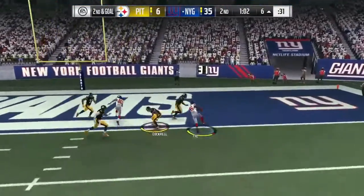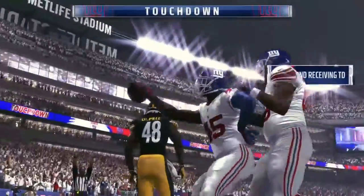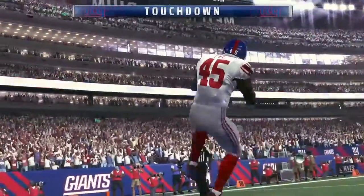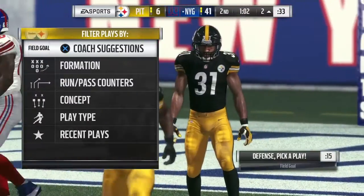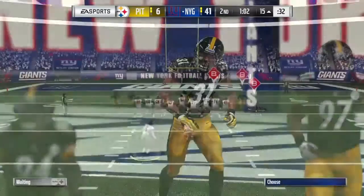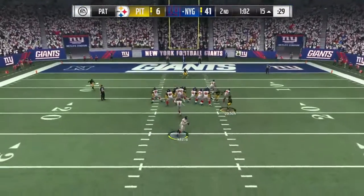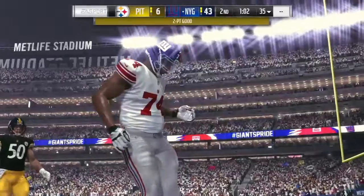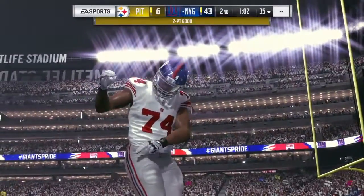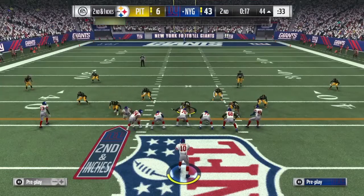Manning to throw once more. That's caught at the one and he will take it on in for a Giants touchdown. Will Tye with his second touchdown here in this first half. The Giants just continue to pour it on. Oh, it's a fake — they'll try and throw for him. This will be caught at the two, and he'll get into the end zone as the two-point conversion ends.